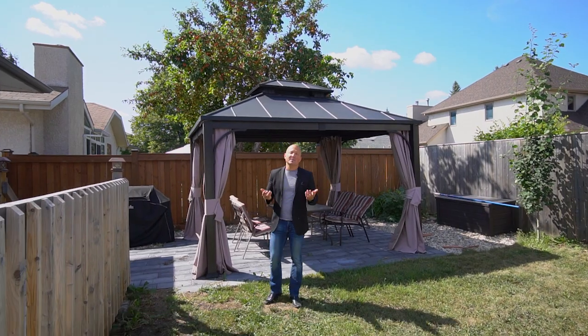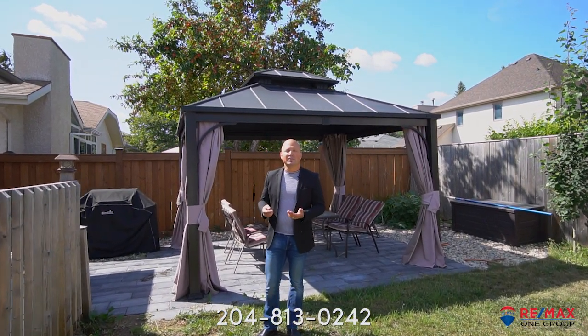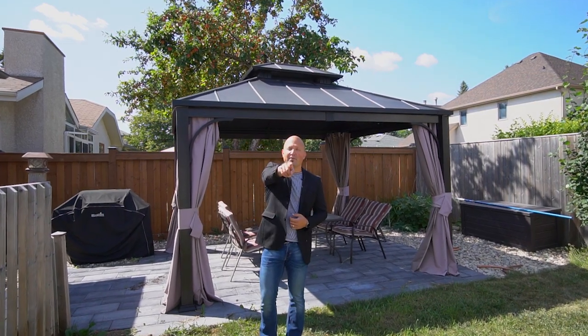And remember, if you want to check out this house, share this video, message us on Instagram or Facebook, or give us a call at the number below. I'm Sean Caridi from RE-MAX One Group, your neighborhood real estate expert.